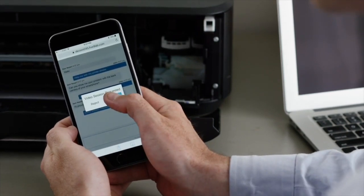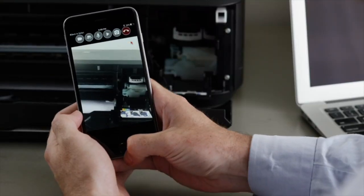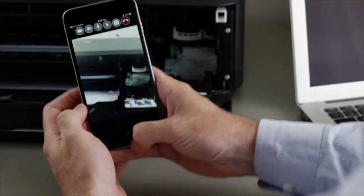During the chat session, the agent offers John the possibility to activate the back camera of his smartphone and start a video session.